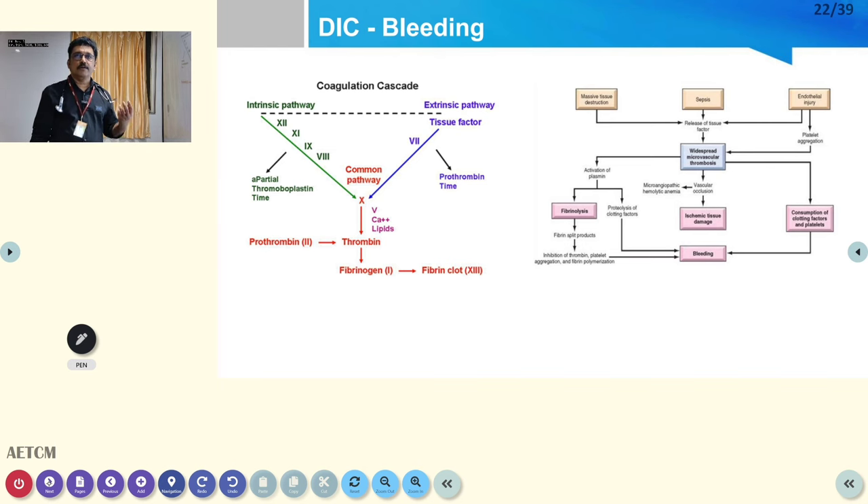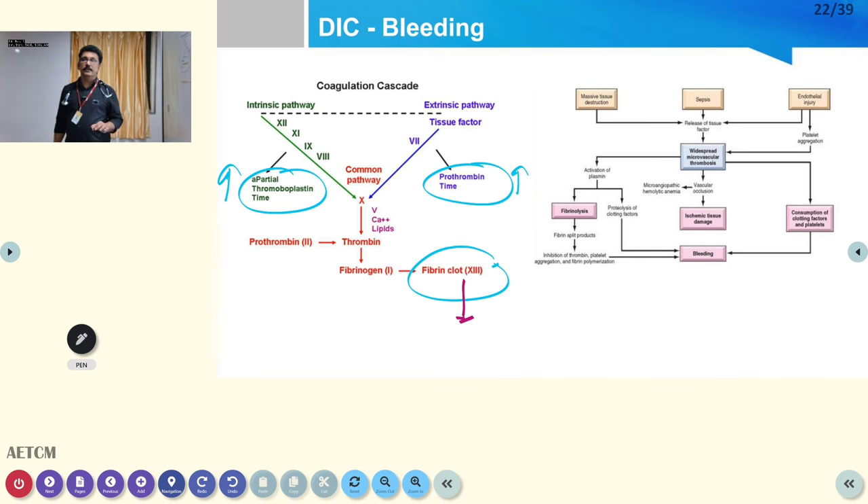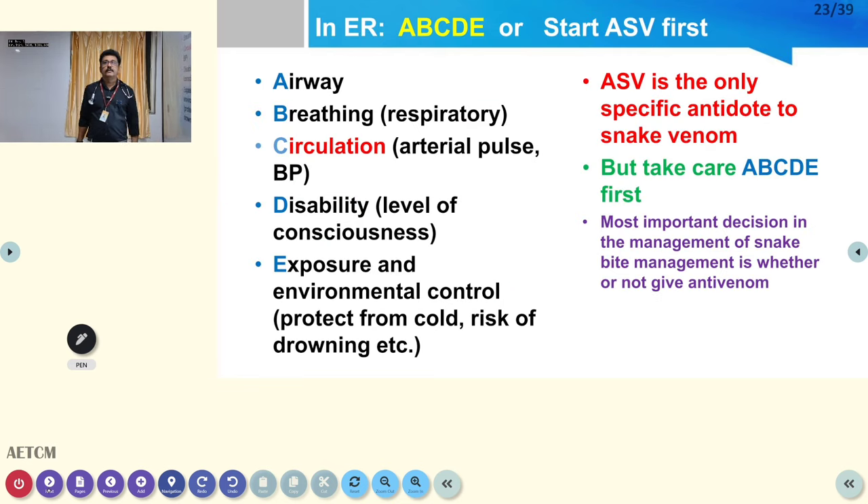There are two coagulation cascades — intrinsic and extrinsic pathways. We check APTT on one side, PT on the other, and fibrinogen as the final step. Elevated PT/INR, elevated APTT, and low fibrinogen together indicate DIC — disseminated intravascular coagulation — a classical finding in viper bites. The treatment for DIC is slightly different, which is why this diagnosis is very important.